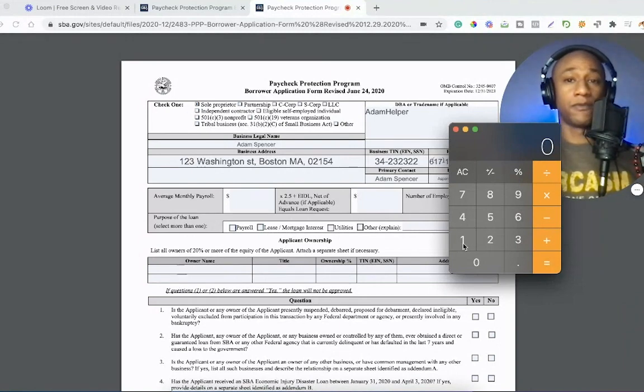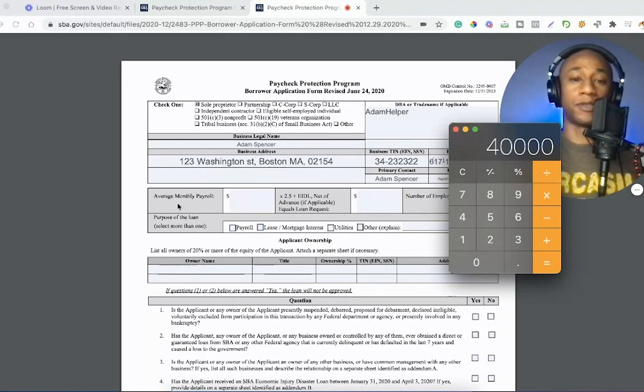So let's say your Schedule C form says you made $40,000 in the year. Let's say you were grinding, you worked for DoorDash or Grubhub or Uber, and after you did your deductions and wrote off whatever expenses you had, your profit was $40,000 — that's what your line 31 says on your Schedule C form. We got $40,000. We're now going to get our average monthly payroll: take that $40,000 from Schedule C line 31 and divide it by 12. That gives you $3,333.